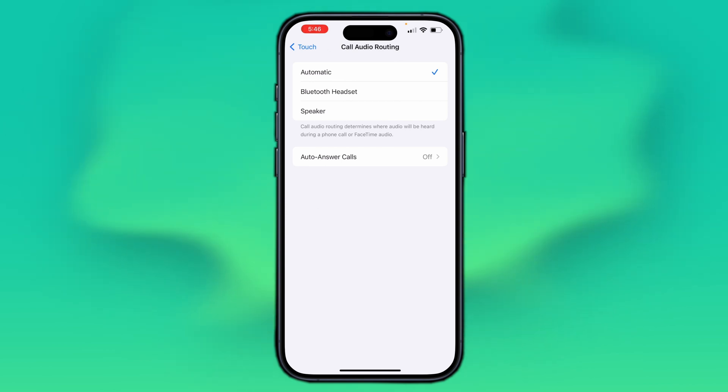Even after making these settings changes, if your call volume still doesn't increase, check if there's any dust in the earpiece. Due to dust accumulating in the earpiece, the sound starts to become low, resulting in low call volume on your iPhone. So clean it with a brush or cloth to ensure proper sound during calls.